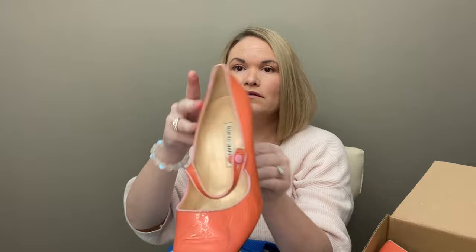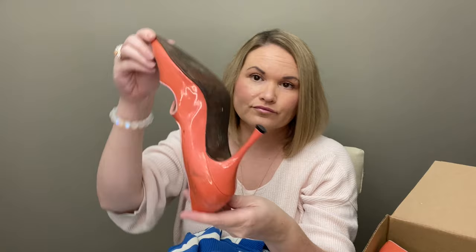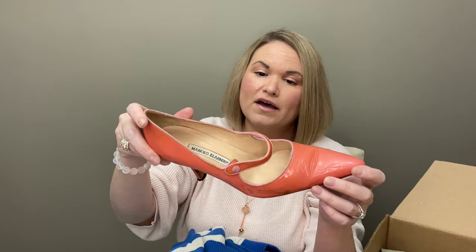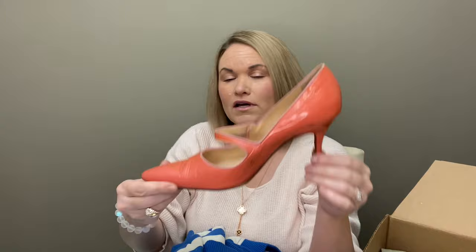Next, we have some very beat-up Manolo Blahniks. I think I've gotten this exact style before in a Tiffany blue and they had a lot of the same issues — a lot of discoloration and markings on there. I don't know if I'm going to be able to do anything to get those cleaned up, which is unfortunate because they're a very cute style. They're like a Mary Jane with a little buckle, and they are a size 40, with a lot of wear at the bottoms as well. Somebody would probably need to dye those a different color. They're pretty trashed, but the structure of the shoe is good and the heels look nice.